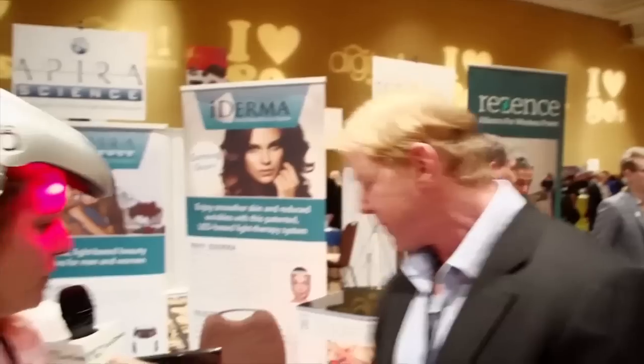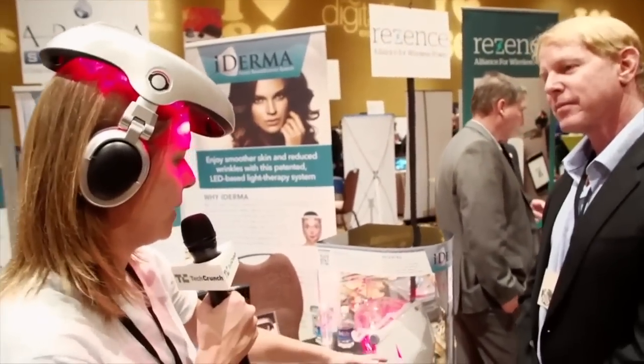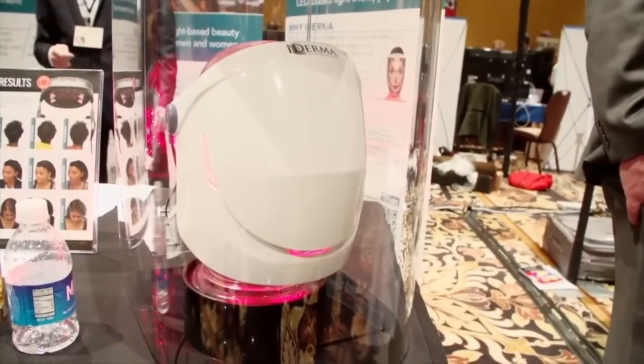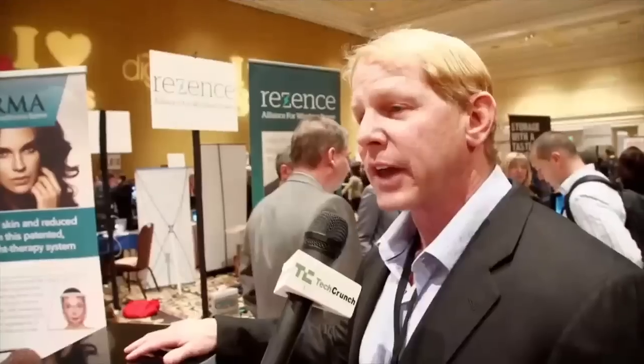I also noticed you have this sort of light beam mask — what does this do? This is the iDerma Facial Beautification System. It's a feasibility unit. We expect to have it on the market by June or July of this year. This uses red and infrared light for overall skin condition, so it will help to diminish the appearance of fine lines and wrinkles, shrink pores, and just create a better, more replenished skin tone.